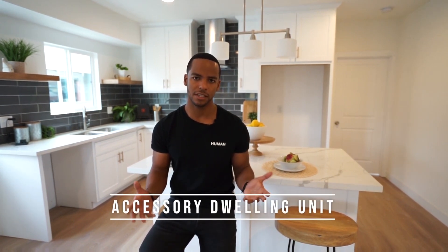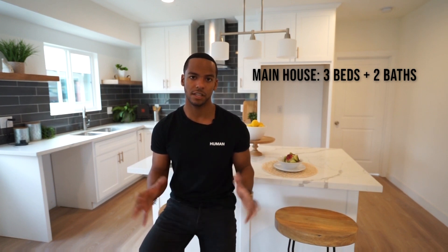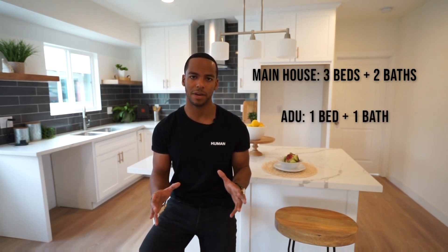I've picked this house to show you because I think it's got really good value since it has an ADU in the back, which stands for accessory dwelling unit. Basically it's a garage conversion into a second unit on the lot. So here you have the main house at three bedrooms, two baths plus laundry, and in the back you have the ADU which is one bedroom, one bath.